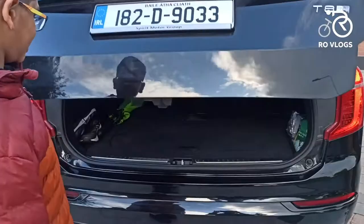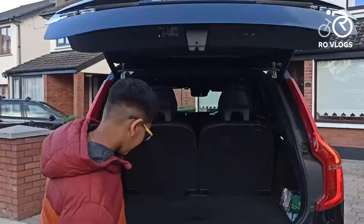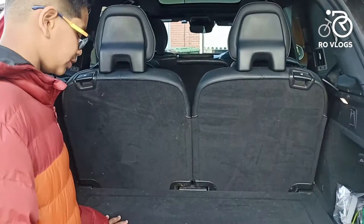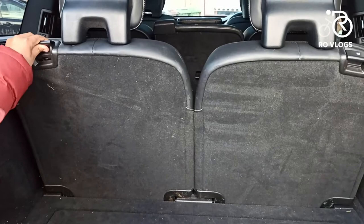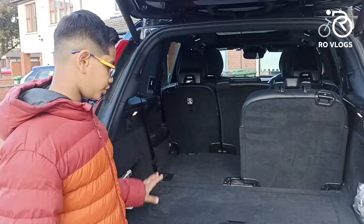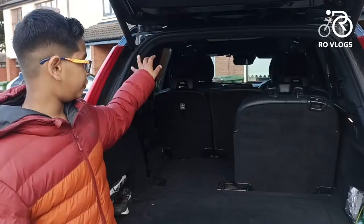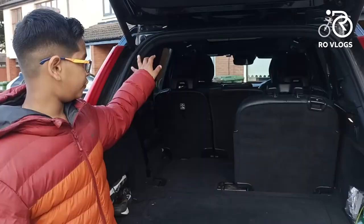You can open the boot with this switch — it's electronic. With all seats up you have got 356 litres of boot space. To fold the third-row seats you first have to fold the headrests, and then the seats fold down giving you 1,007 litres. If you also fold the second row you get 1,856 litres of boot space, which is a lot.